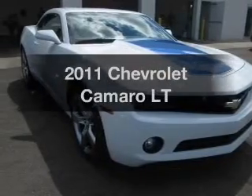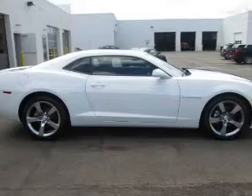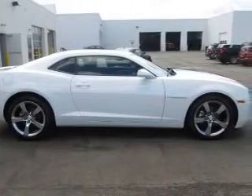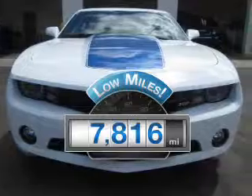Imagine yourself in this 2011 Chevrolet Camaro. Everything you need under one roof with this great vehicle. Get more for your money with this vehicle that features low mileage and dependability.